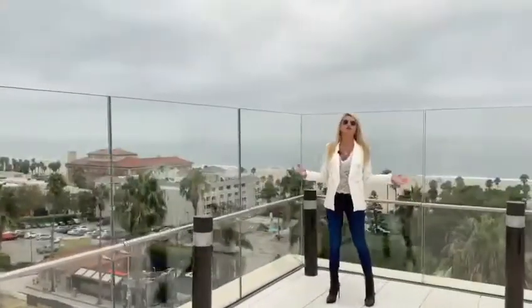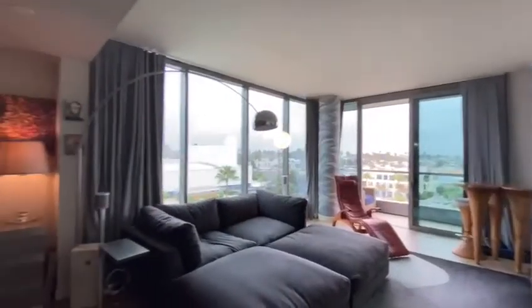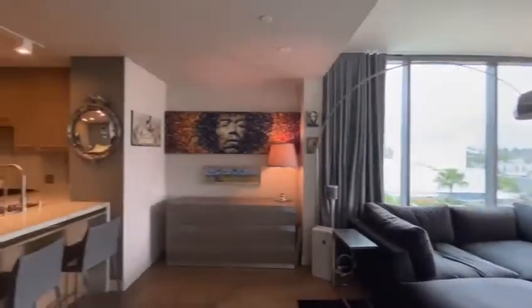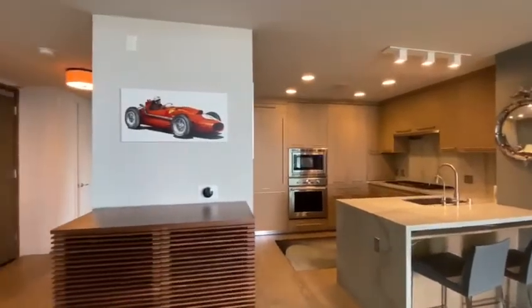This beautiful two-bedroom, two-bath has over 1,400 square feet, an open floor plan, a private spacious deck, and an oversized master bath with separate tub and shower.